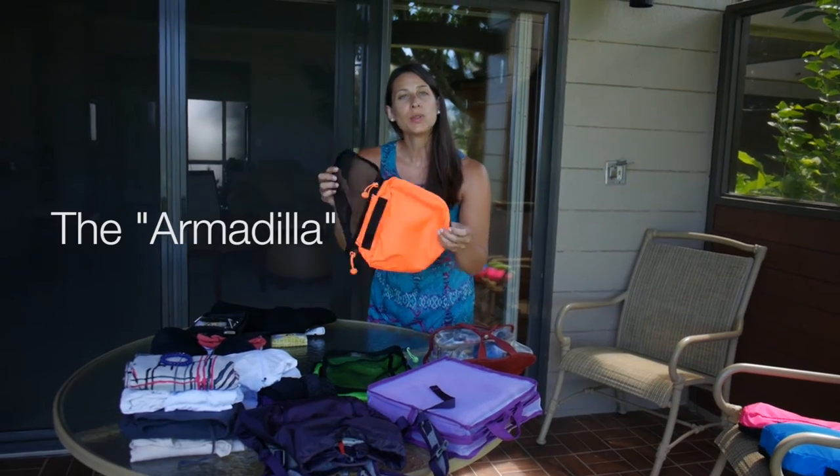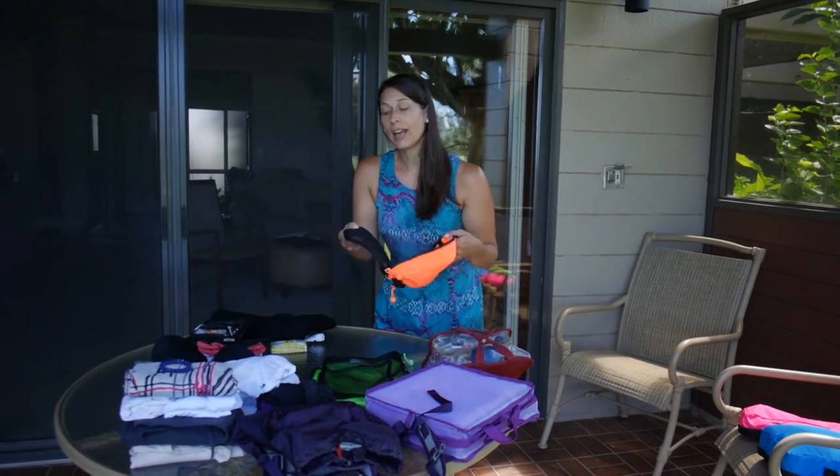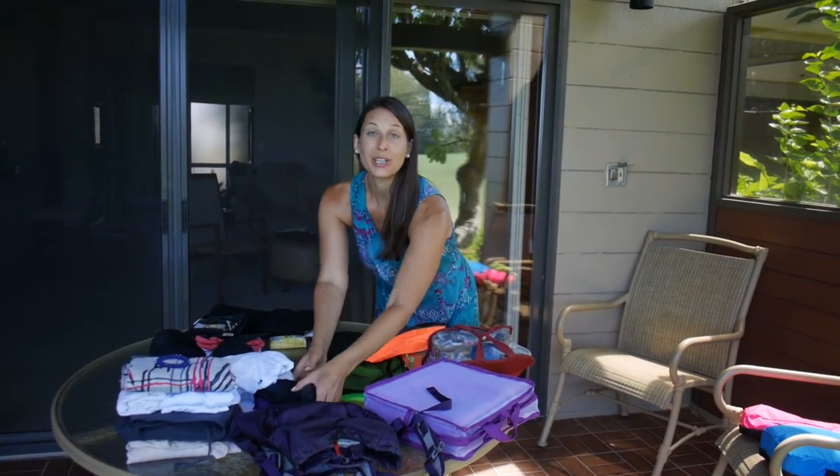The smaller orange one I'm using for bathing suits, bras, underwear, a little bit of beach wear, and pajamas.